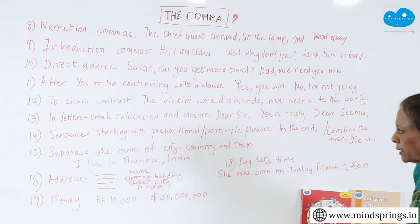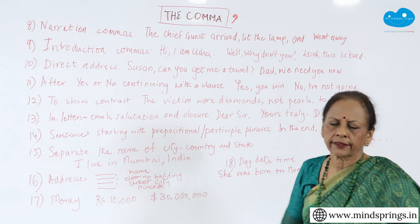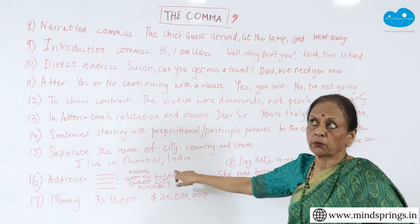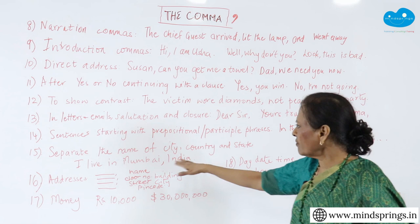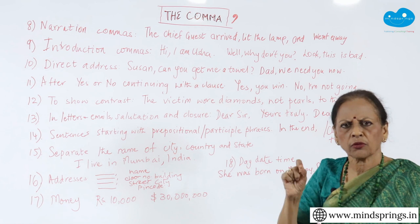Next is separating the name of a city, country, and state. 'I live in Mumbai, India.' If you don't have that comma, somebody who doesn't know will think both these are the same. So you need a comma. Addresses — 'Mrs. Pandit,' comma, and whatever the address: name, street, we write it and then put comma, comma, comma, and then full stop in the end after the pin code. Everybody knows — that's one of the uses of the comma.